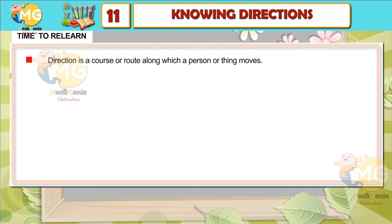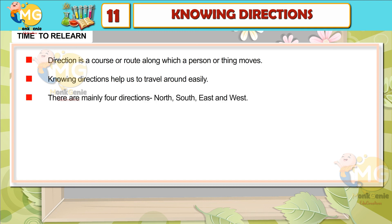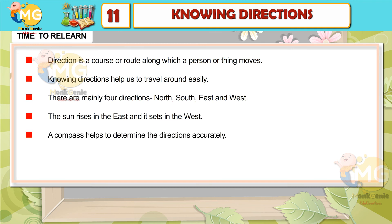Direction is a course or route along which a person or a thing moves. Knowing directions helps us to travel around easily. There are mainly four directions: north, south, east, and west. The sun rises in the east and it sets in the west. A compass helps to determine the directions accurately. India is divided into different regions based on the directions.